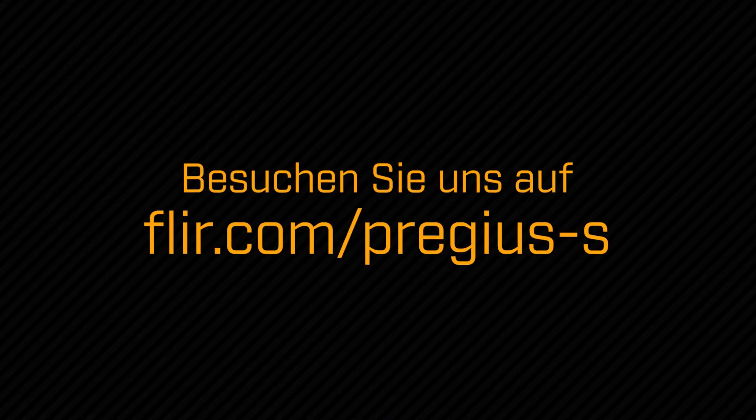The FLIR Machine Vision team is excited about Pregeus S and sharing our latest test results with all of you. To learn more about how FLIR Machine Vision cameras and Sony Pregeus S sensors empower you to set new performance benchmarks for your products and systems, visit us online. From all of us here at FLIR, thanks for watching.